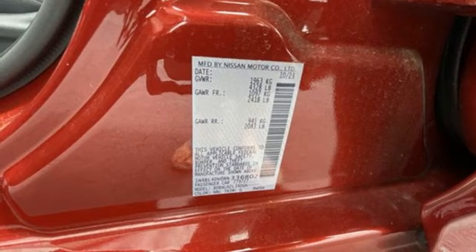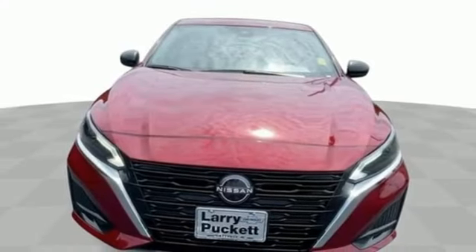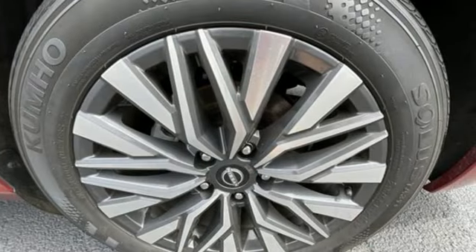Wireless phone connectivity, AM FM satellite radio, active grill shutters, gas pressurized shocks, and LED low and high beam headlights.